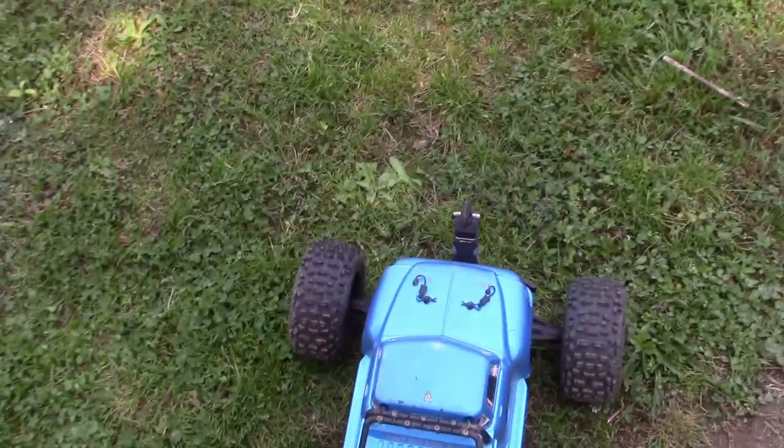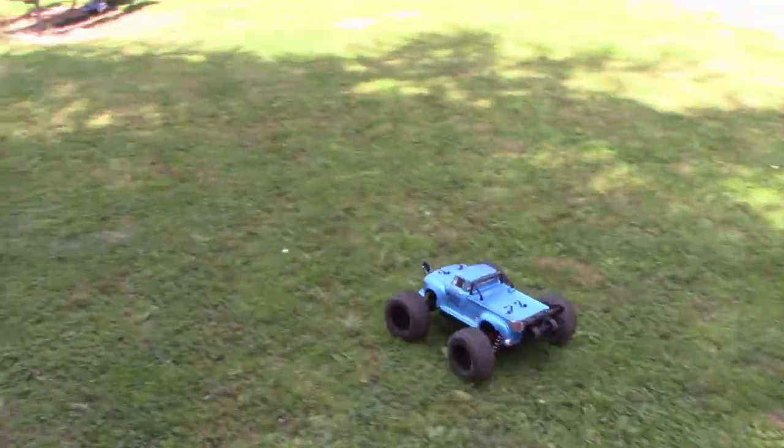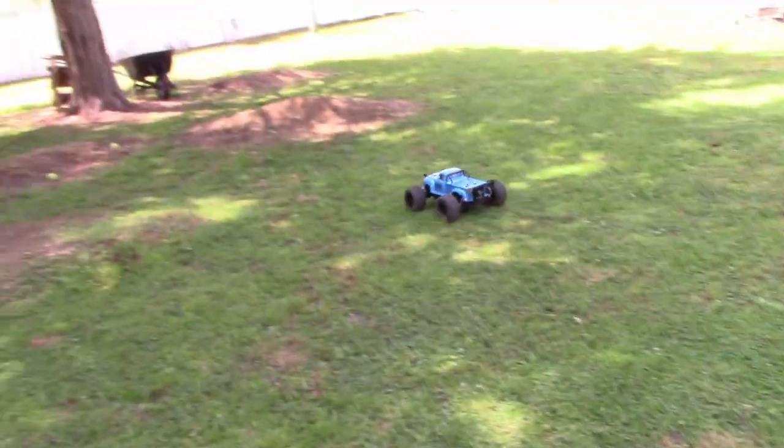It landed on the nose — I'm sure you'll see that in the video. And again, the wheelie bar worked. The wheelie bar confirmed!